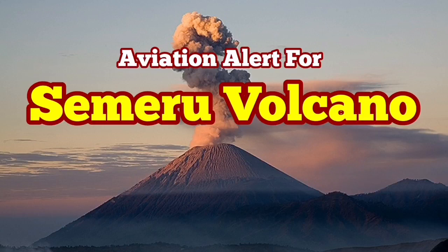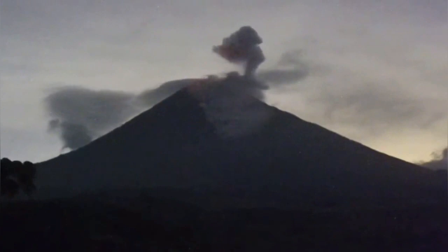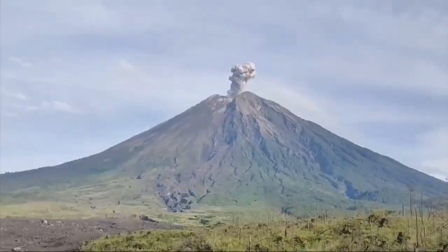Semeru Volcano on Java Island, which has a pronounced conical shape, is erupting. This eruption creates lots of ash clouds and pyroclastic surges, some of them going for three and a half kilometers down the slope, as you can see.